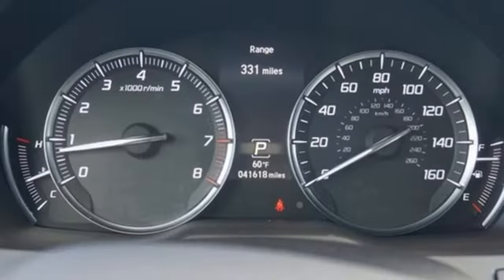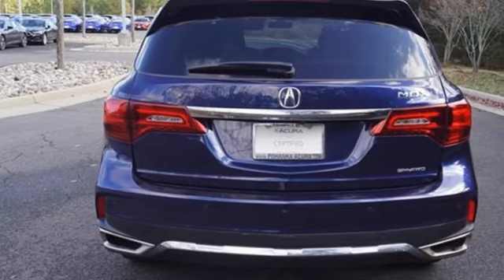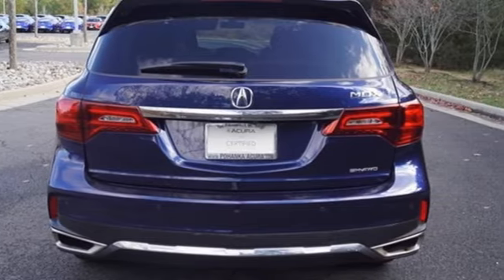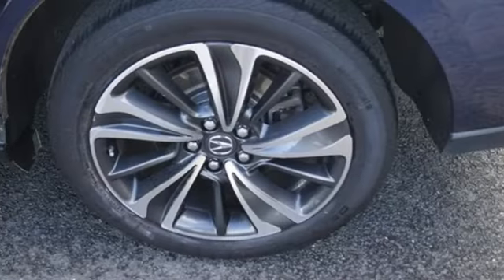Front and rear parking sensors, doors and push button start proximity key, front heated leather sport seats, integrated navigation system with voice activation, automatic transmission, and dual zone climate control.